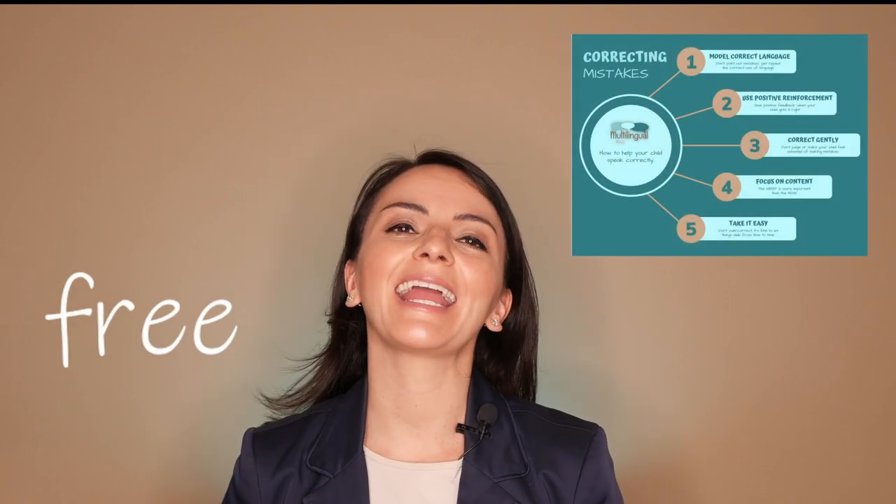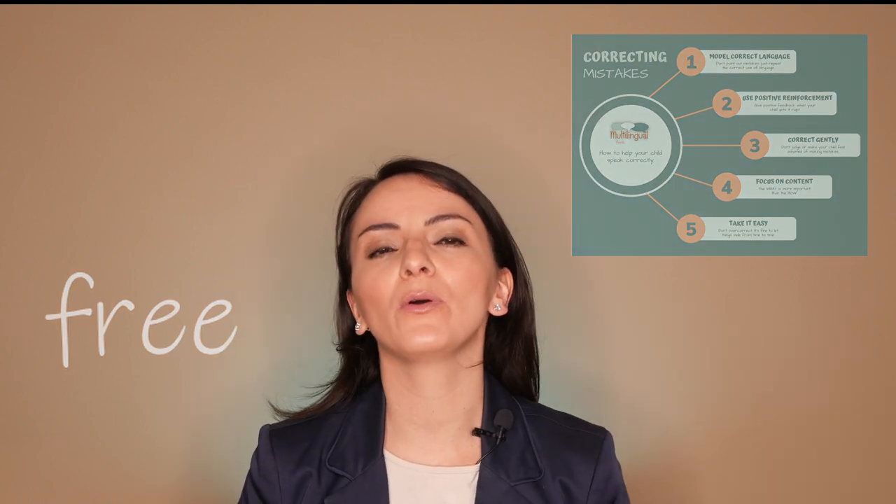Stick around until the end of the video to get a free amazing infographic that you can hang on your fridge to remember key points in supporting the language development of your children and the language journey of your multilingual family. Multilingual children often make mistakes.